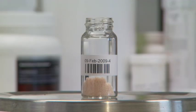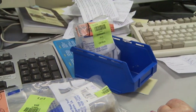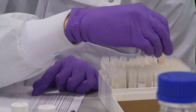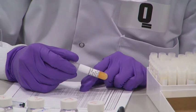Supplement samples are logged into the secure facility and booked onto a laboratory information management system, which will then track the sample throughout its analytical journey. This creates a full record of the chain of custody.